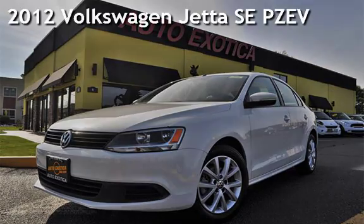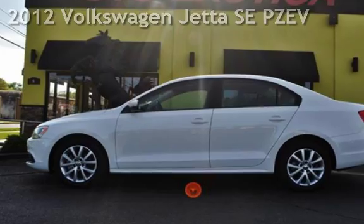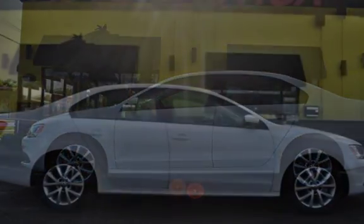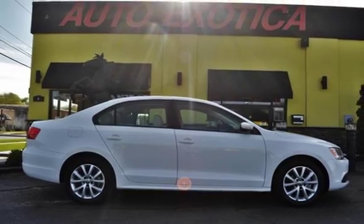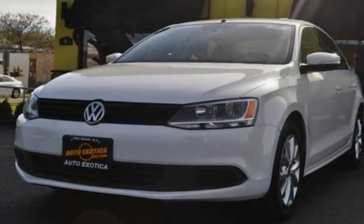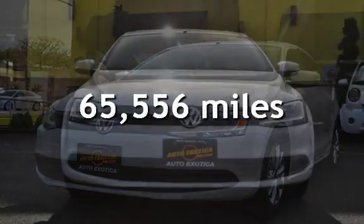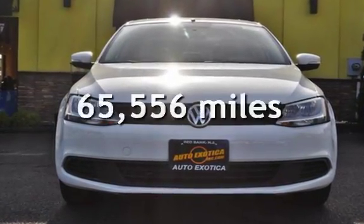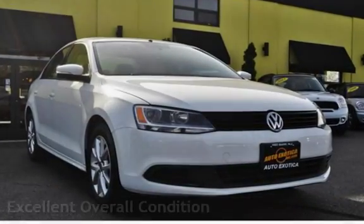This is a pre-owned 2012 Volkswagen Jetta SE partial zero emission vehicle. This four-door sedan has a five-cylinder, 2.5-liter i5 engine, with front-wheel drive, and an automatic transmission. This Volkswagen has less than 66,000 miles on the odometer. This vehicle is in excellent overall condition.